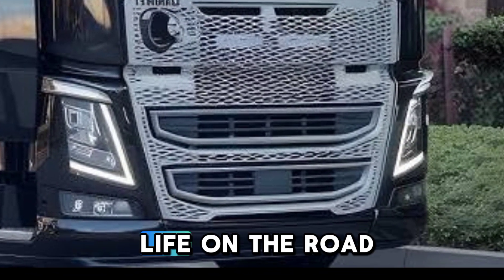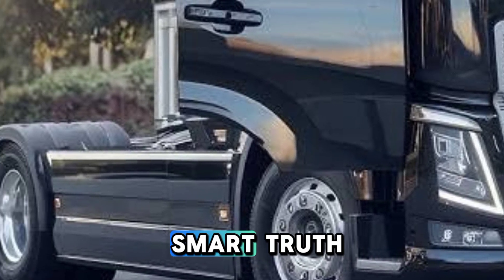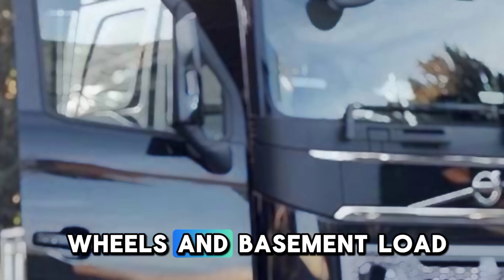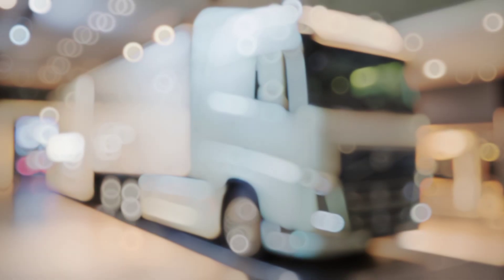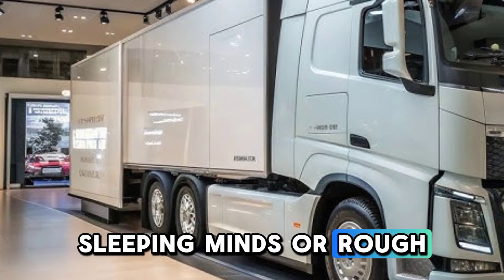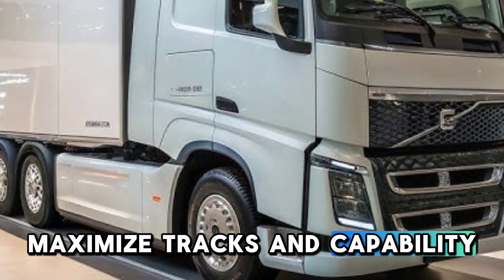Hidden features that make life on the road easier. First up, Volvo's Smart Torque Distribution System. This system automatically adjusts power between the wheels based on load and road conditions. Whether you're hauling on icy roads, steep inclines, or rough terrain, the truck adapts in real time to maximize traction and stability.